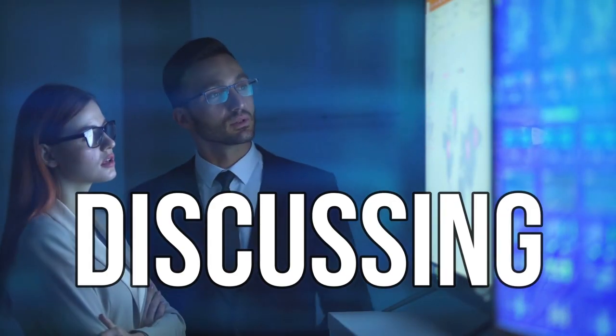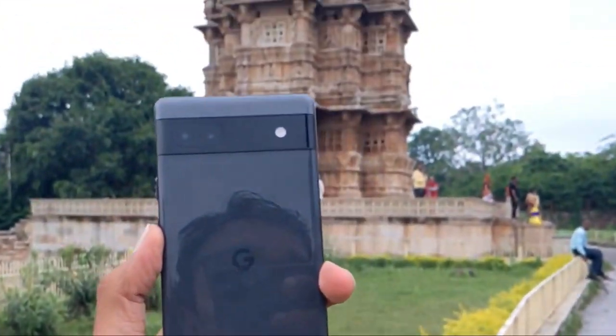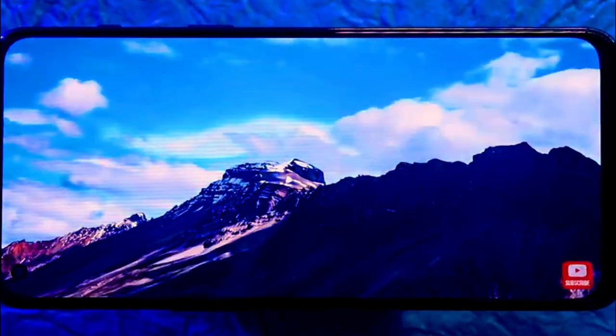Welcome to today's video where we will be discussing the best mid-range phones currently available in the market. If you're someone who is in the market for a new phone but doesn't want to break the bank, this video is perfect for you. We've scoured the market and tested several mid-range phones to bring you our top picks.